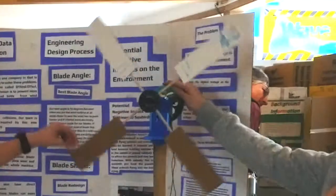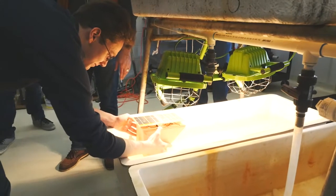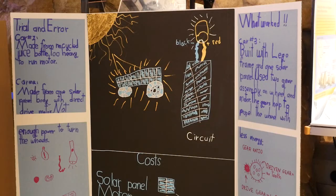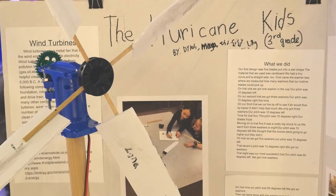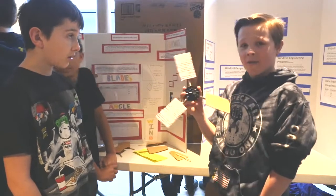One of the things that we really hope to do is get kids excited and interested in STEM — science, technology, engineering, and math — and it is a focus of this competition. Students have to work in teams in order to utilize science, technology, engineering, and math to build their wave, wind energy, and solar devices.